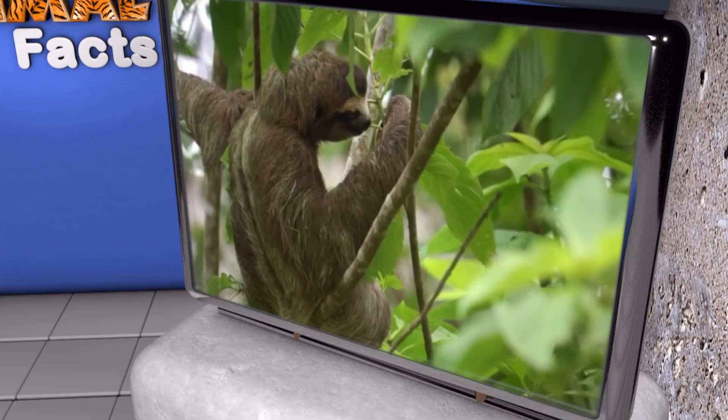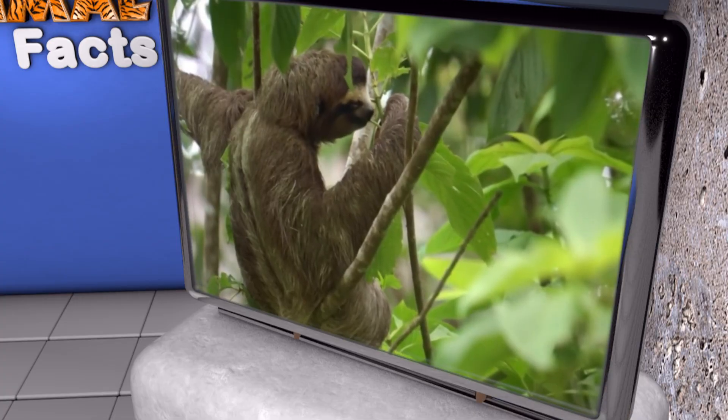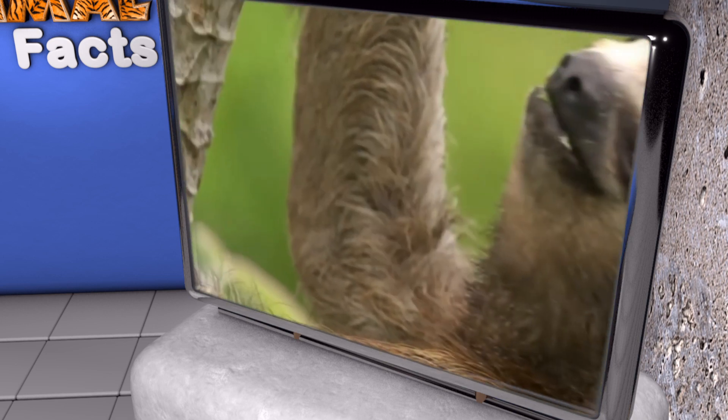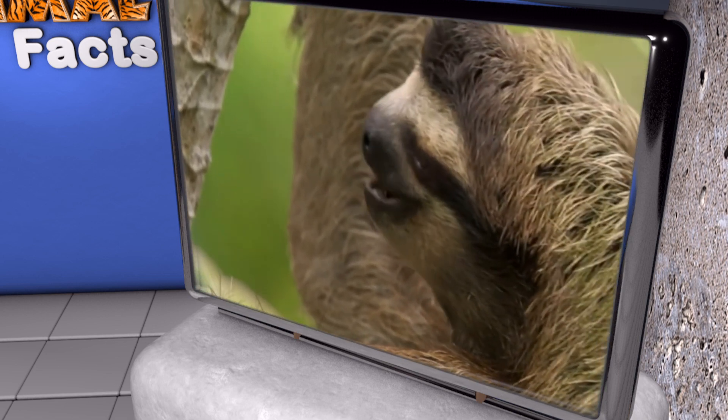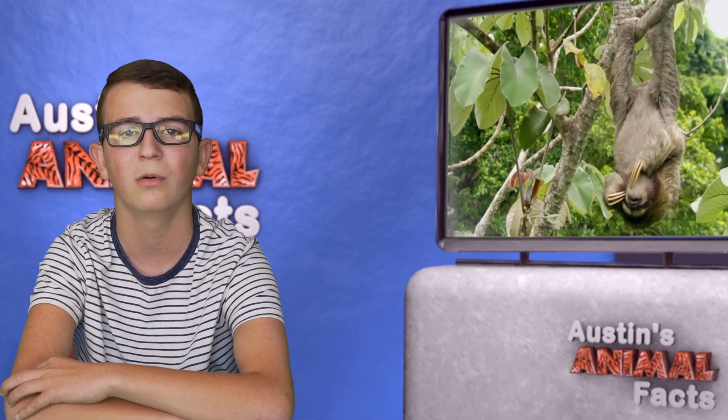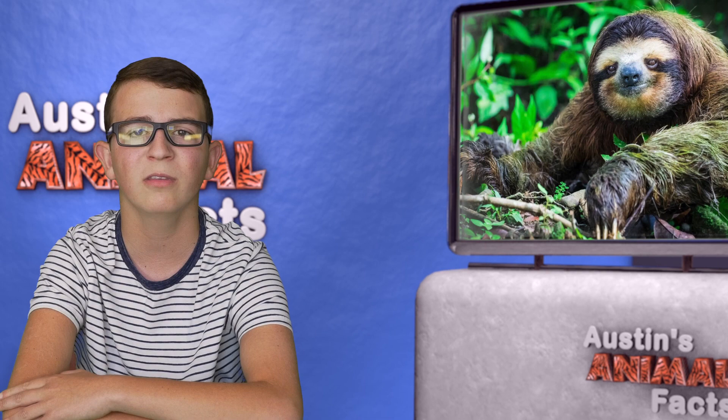They can live up to 45 years in captivity, but usually only about 10 years in the wild. The sloth can look really cute and cuddly, but like any wild animal, they can also cause some major damage to a human if they're not careful. While they're not considered endangered, their natural habitat is being destroyed more and more. That's what I know about sloths.